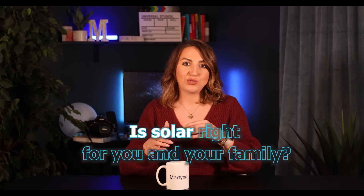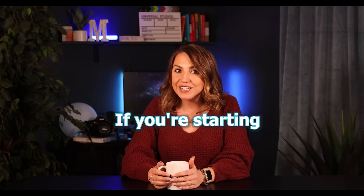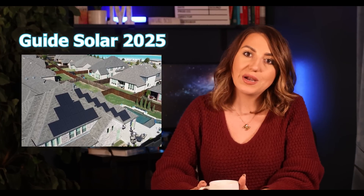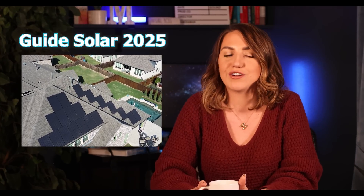Hi guys and welcome back to my channel. This is going to be my first video of our Solar 101 series. In today's video we will answer important questions like: is solar right for you and your family? What are the next steps if you're starting the process? Solar can be very confusing for homeowners who are thinking about making this change. This video will guide you through what to expect and how to navigate through the sometimes cloudy waters of installing a solar system in your home.